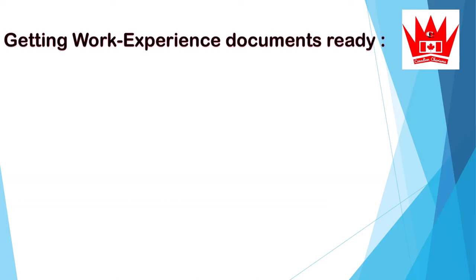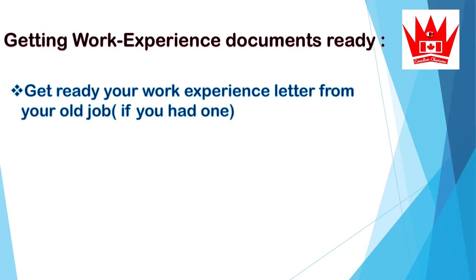Next, get your work experience documents ready. While waiting for your ITA, get your work experience letter from your old job. For example, if you worked somewhere and have since changed jobs, you can get your work experience letter from that previous job ahead of time.